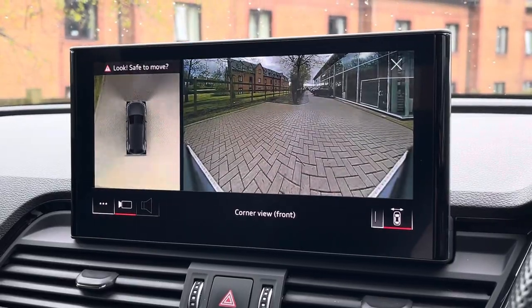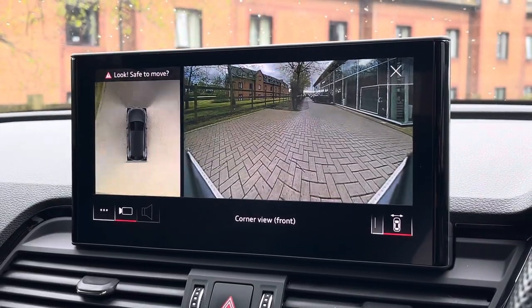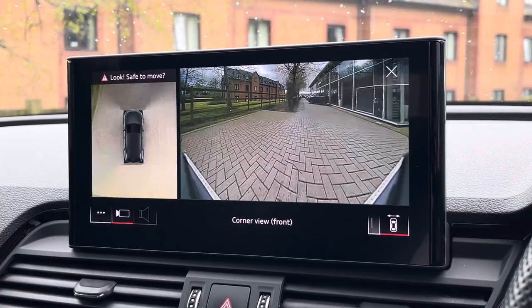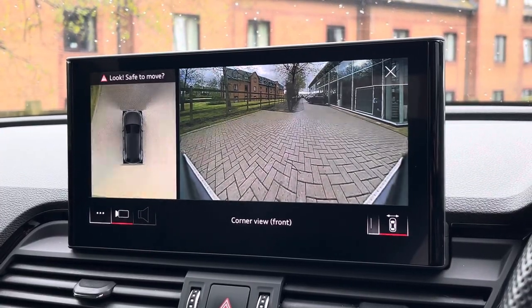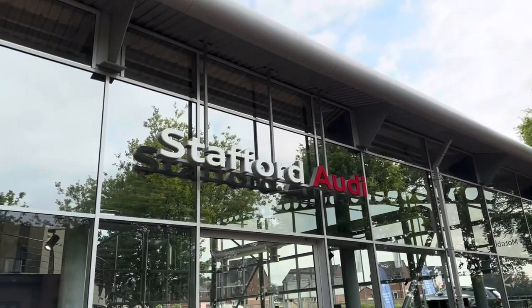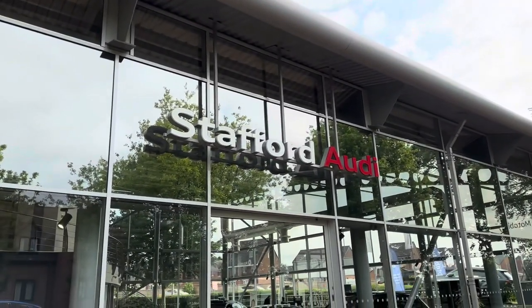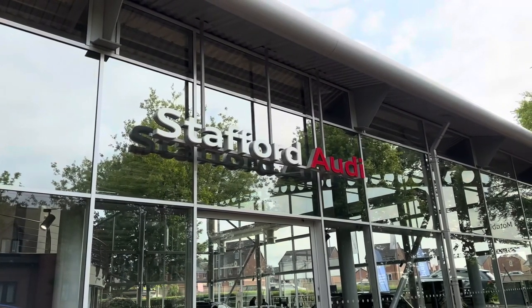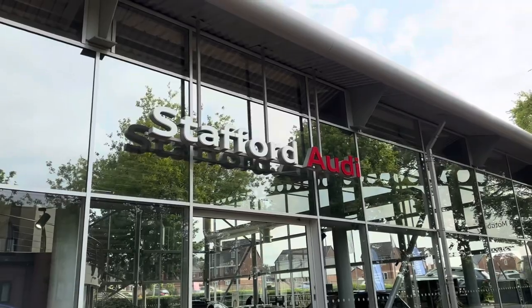Moving to the screen above once again, we find the 360 camera as well as the 360 sensors, making this Q5 much easier to park especially in those tighter spaces. This vehicle comes with a minimum 12 months warranty and a minimum 12 months roadside assistance. For more information or to book a test drive, give us a call on 01785 899 417.